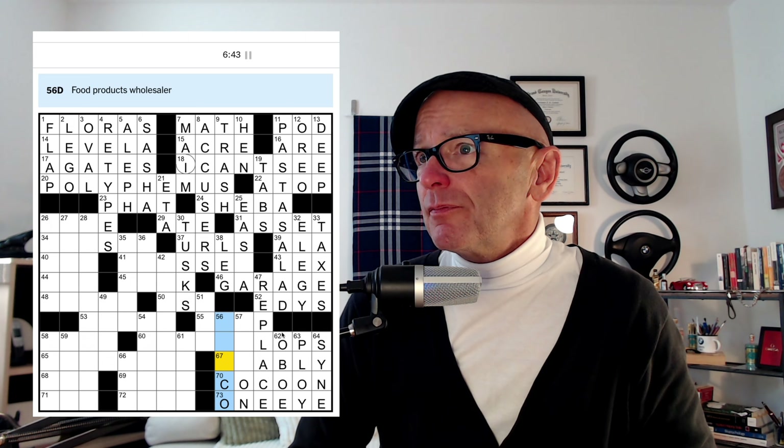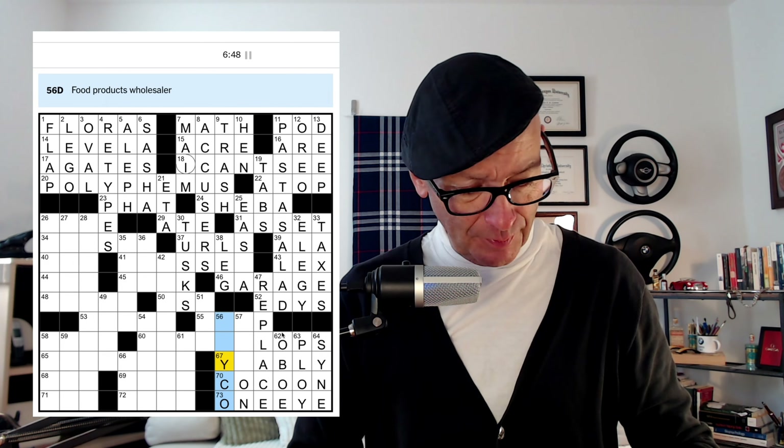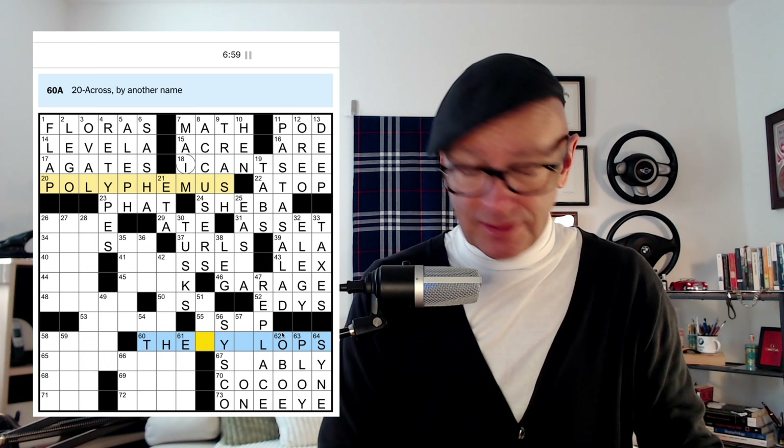Food products wholesaler — that's SYSCO. I'll probably just spell that correctly. 20 across by another name — well we just said that earlier, that's the CYCLOPS. So that's handy that it's in there. The one eye — the whole thing is just kind of working for us here. Follow as a lead — maybe ACT ON.